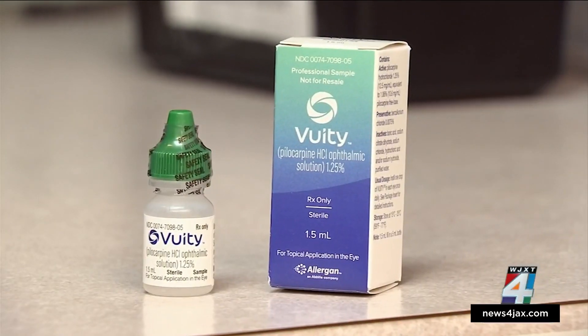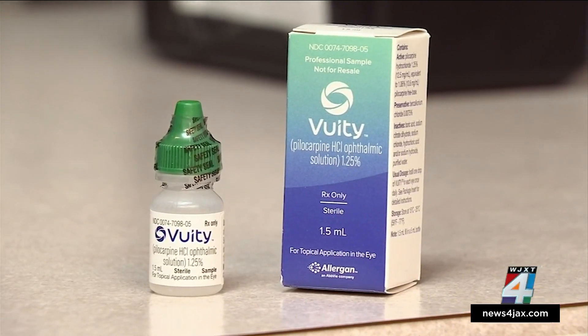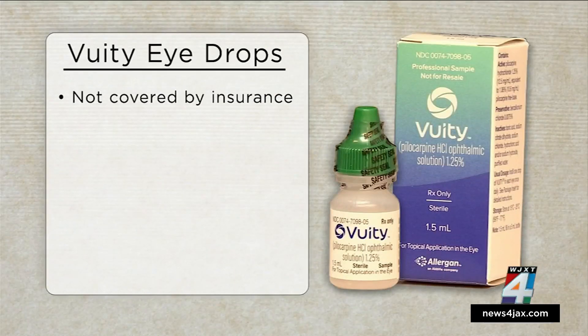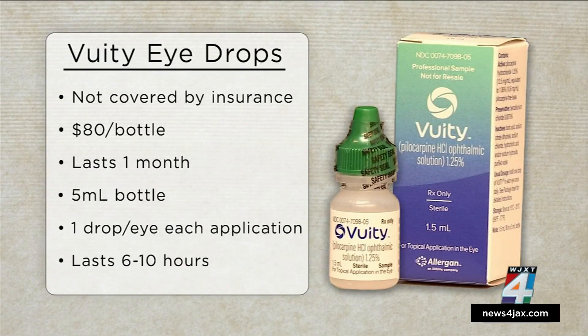The drops only hit the market in December, and I found a handful of local doctors including Dr. Schmidt currently prescribing it. Don't expect insurance to cover it — the drops will cost about $80 out of pocket and should last throughout a month in a 5-milliliter bottle. The good news is you only need a single drop in each eye to improve close-range vision for 6 to 10 hours.